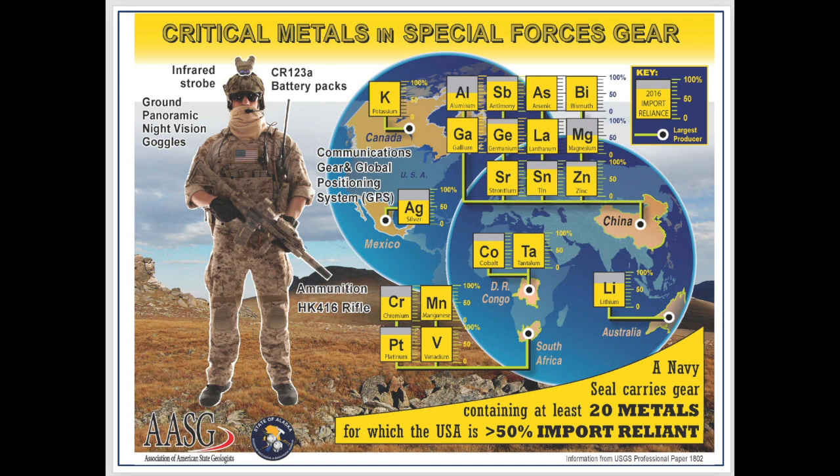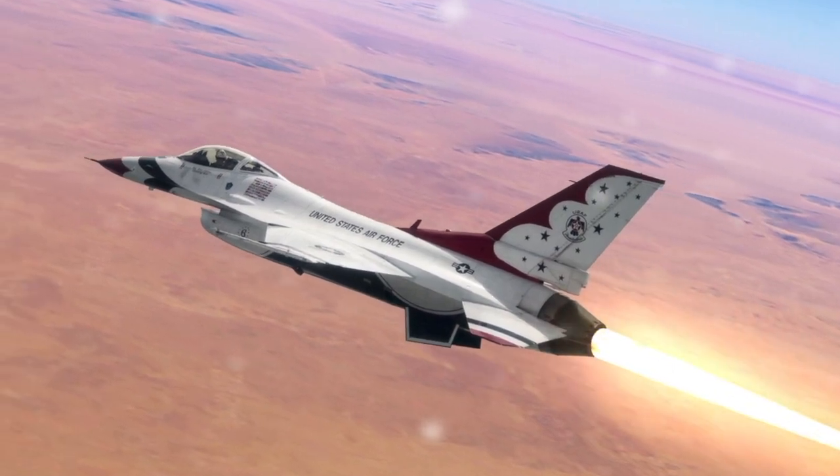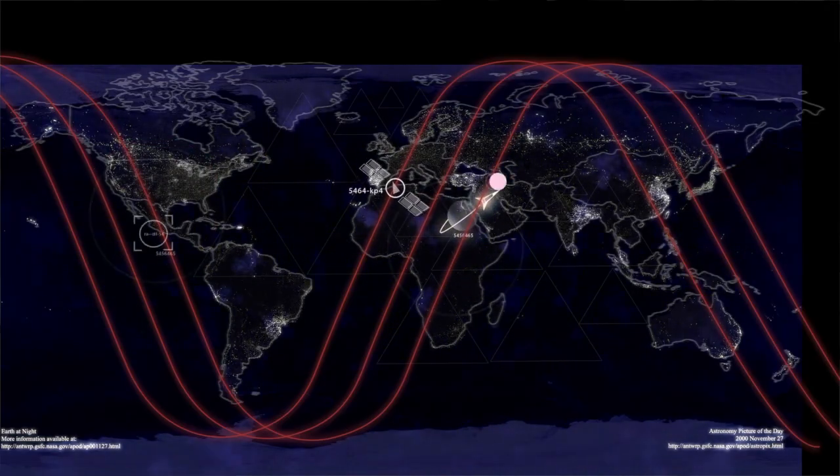Critical minerals are just as crucial for military applications such as lasers, radar, missile guidance systems, satellites, and aircraft electronics.